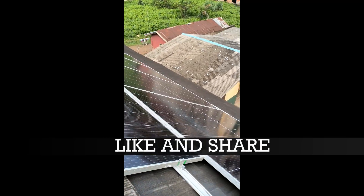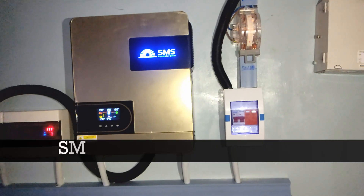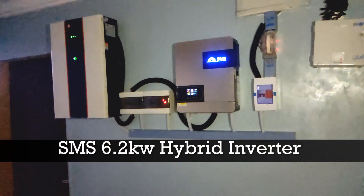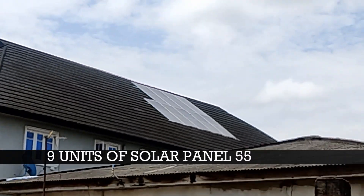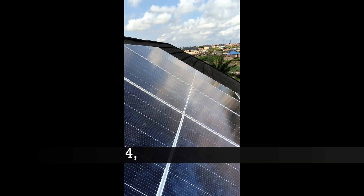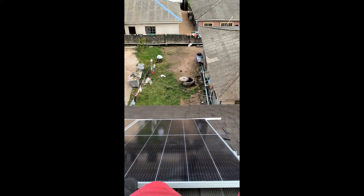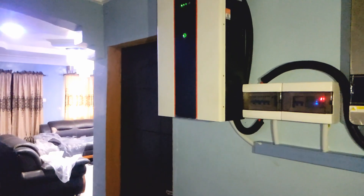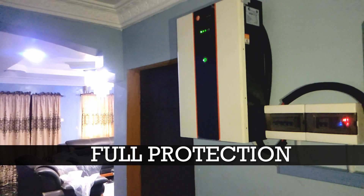Ensure to like and share this video and also ensure to watch this video till the end. In this video, the complete solar power system consists of a 6.2 kilowatt hybrid inverter plus 9 units of 500-watt solar panels, generating a total of 4,950 watts free energy from the sun. We also have a 10 kilowatt hour lithium-ion battery, and we have installed protective devices on this solar power system.